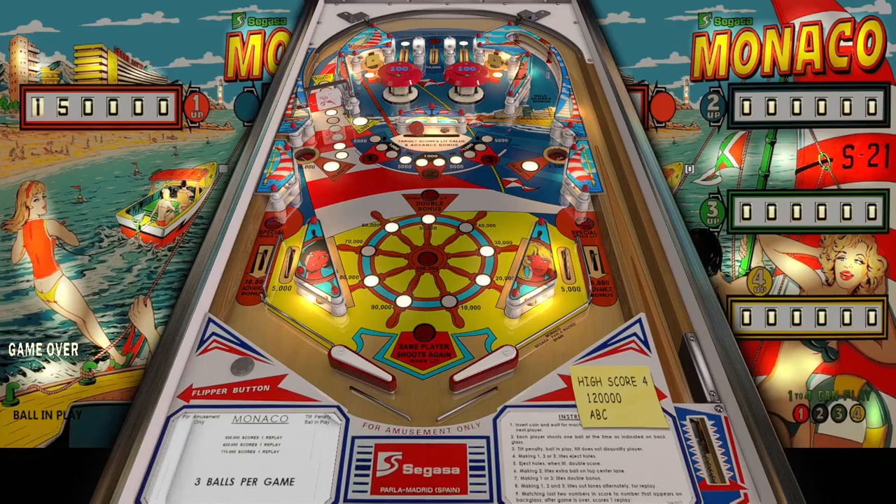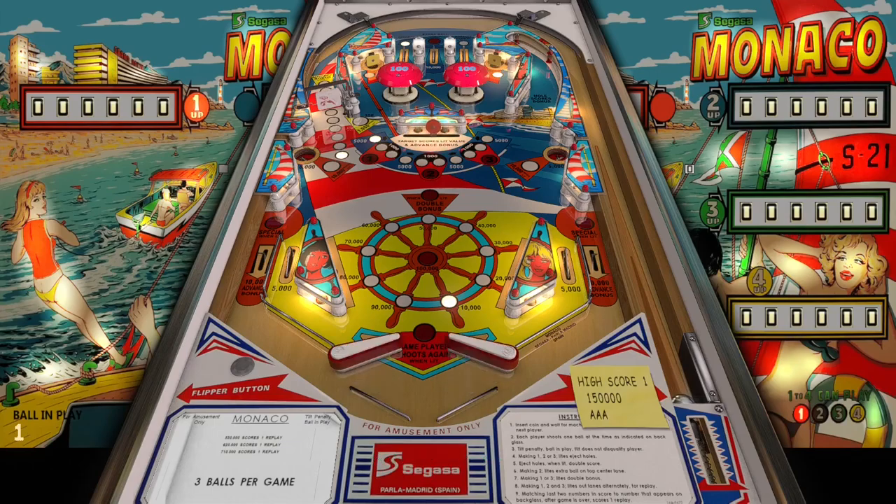Today we are playing a table called Monaco from Segasa, from 1977. I've never heard about this company before but this table looks extremely awesome — I love the theme here, the beach, the resorts. This is an EM table and it comes with lighting options.